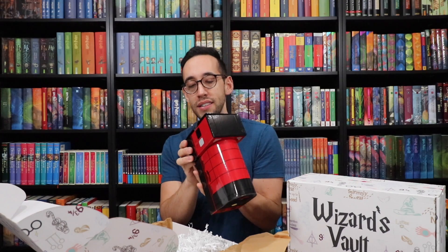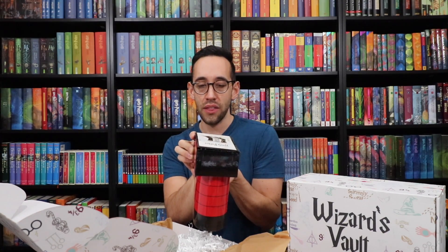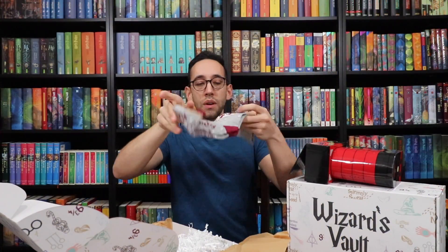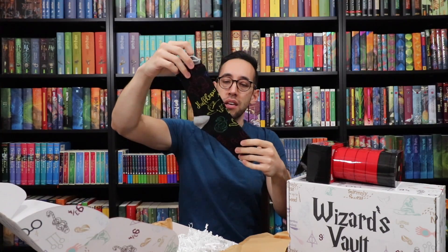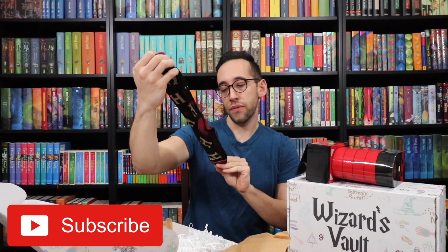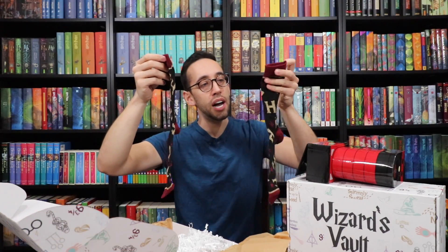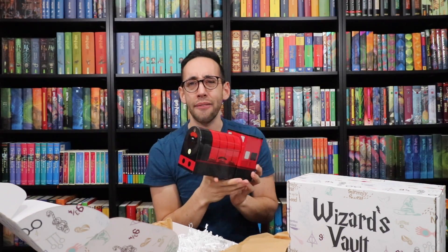It's a Hogwarts Express packaging with three pairs of crew socks — sock size 10 to 13. Inside are three pairs of wizarding socks: Hogwarts socks with the Hogwarts crest, House socks with all four houses on them, and a pair with H's for Hogwarts. This is very cool packaging — I feel like I saw this advertised at Target or something like that.